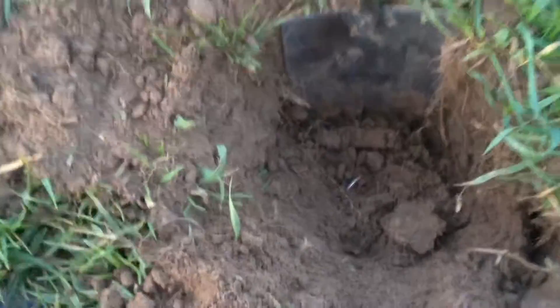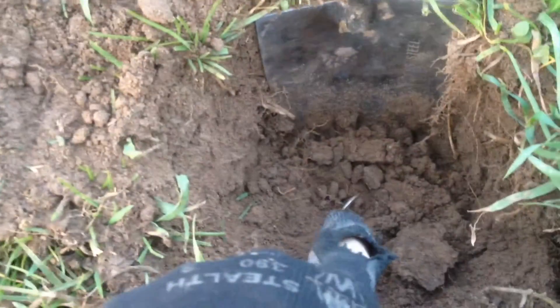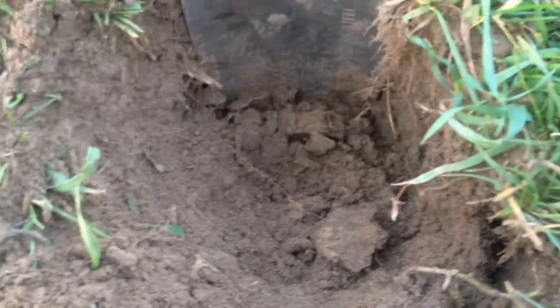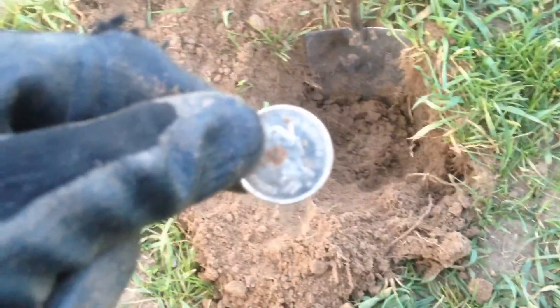I'm out in the backfield and I just found my first find. As you can see, it's right here. And it's a Canadian corridor. It's not silver, but it's still worth something. So there's the first find right there.